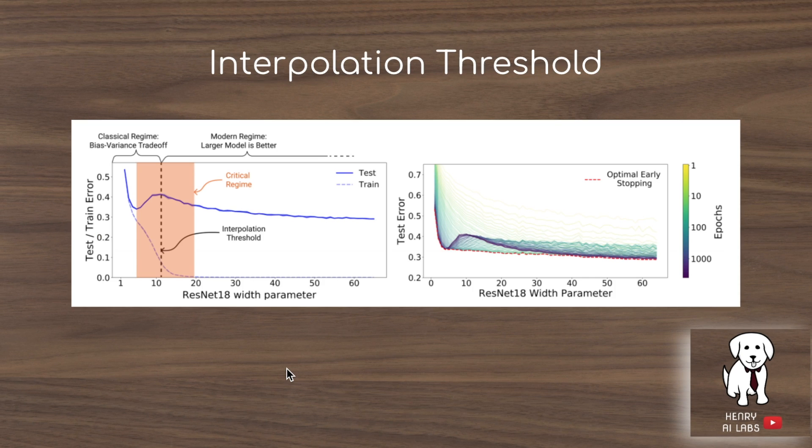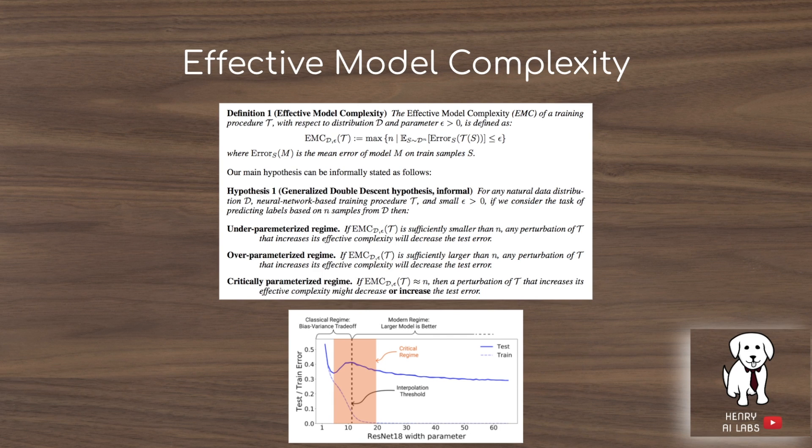Throughout the paper, the authors describe this peak in test error as the interpolation threshold, where double descent starts and testing error begins to decrease again. They frame this using effective model complexity — a metric looking at how many samples a model with its current capacity can fit — defining the underparameterized regime, a critically parameterized intermediate spot, and the overparameterized regime.